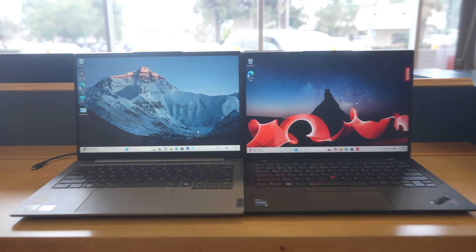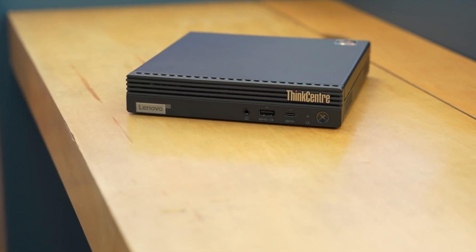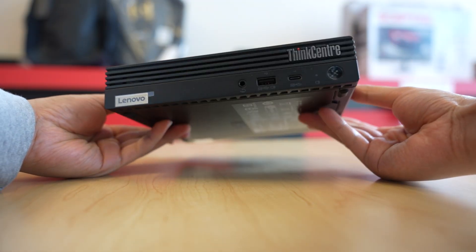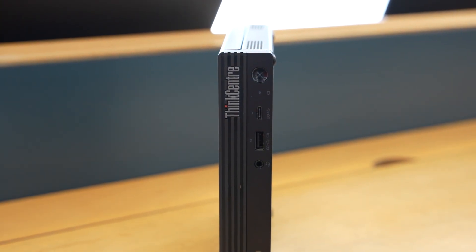As a computer reseller that focuses strictly on Lenovo, you'd think our best-selling hardware would be a ThinkPad, but nope. The product we sell the most of are our M-tiny desktops, specifically the ThinkCentre M75Q. In this video, we'll go over what the M75Q is, why it's popular, and if it's right for you or your business.